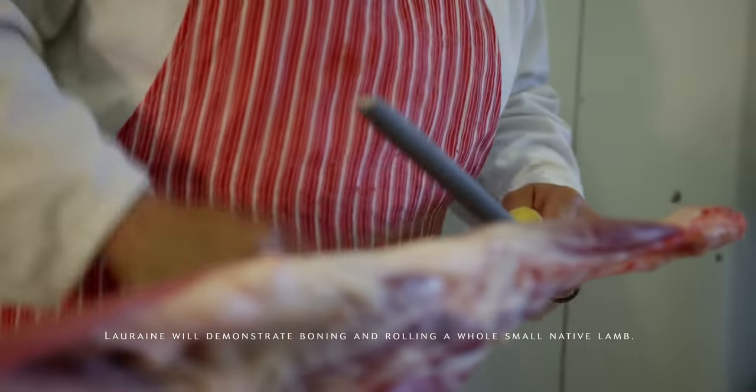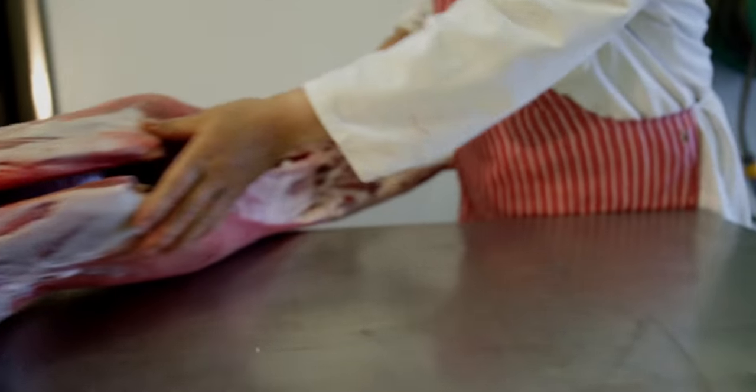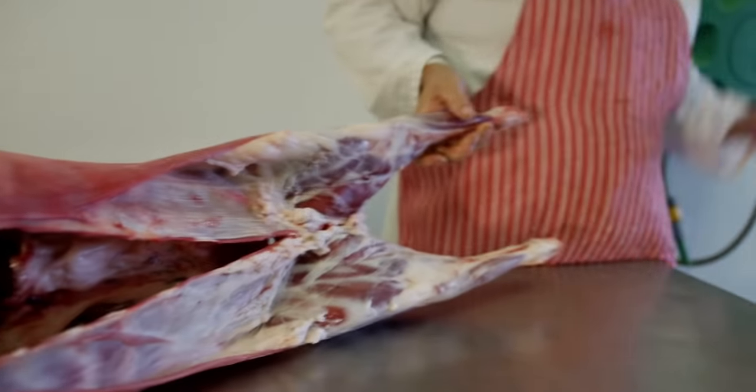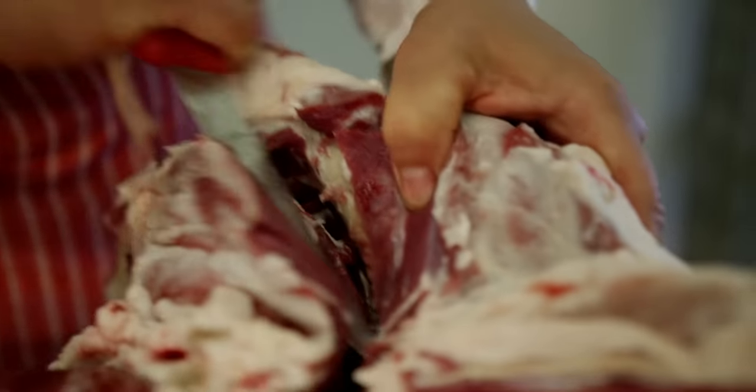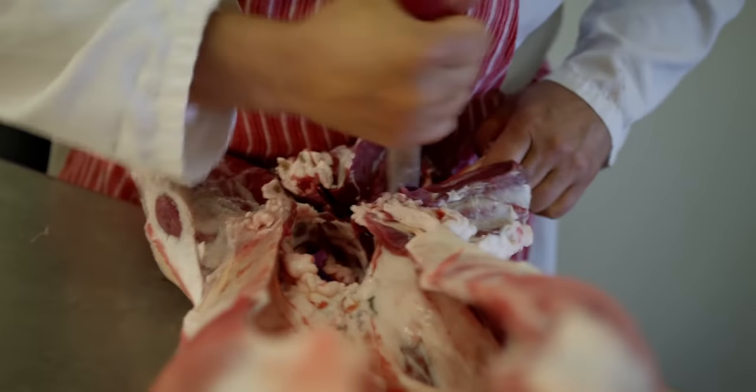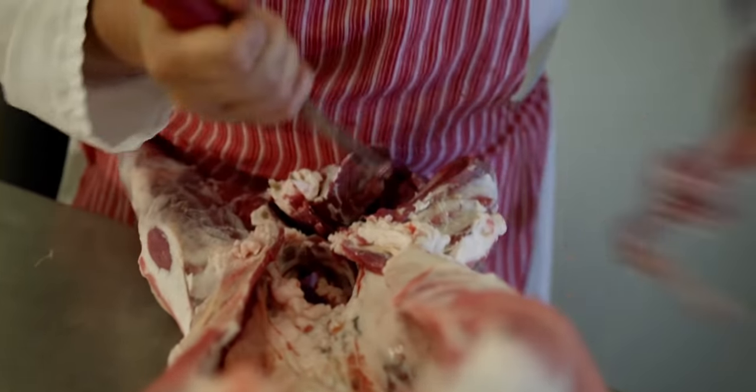This one was 13.3 kilos, which is slightly on the bigger side for doing this rolling. The ideal weight for doing this sort of thing is about 10 kilos. After, he can tell me the mum, he can tell me the dad, and he can link it to the very spot that it was born in.